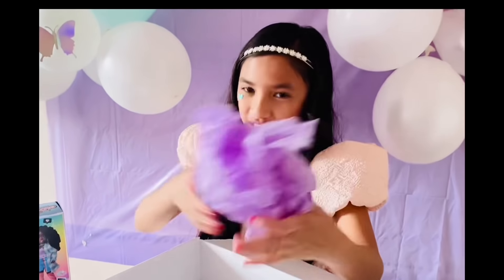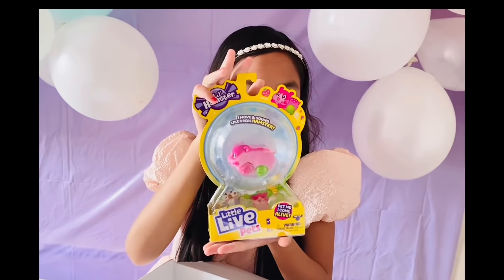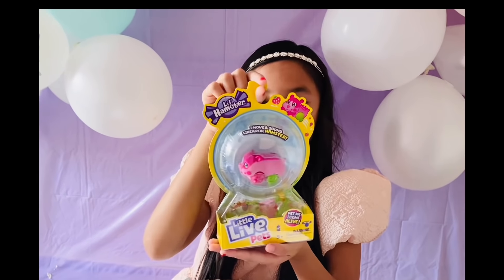We got more — two people, just what I was expecting! Little Life Hamsters — I can't wait to play with this pink pet!